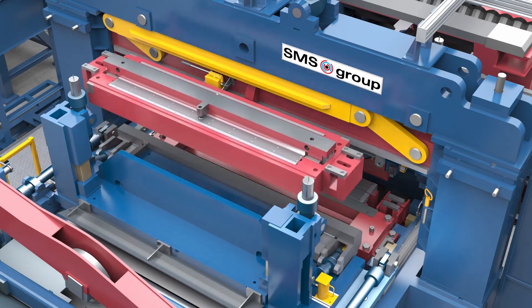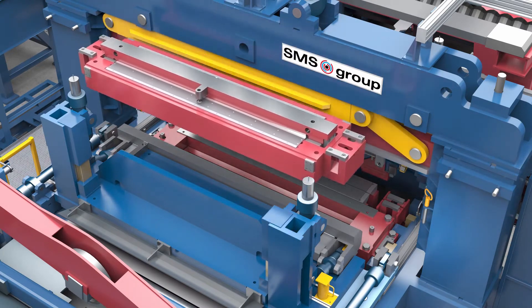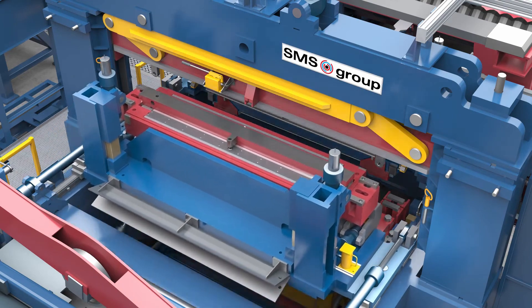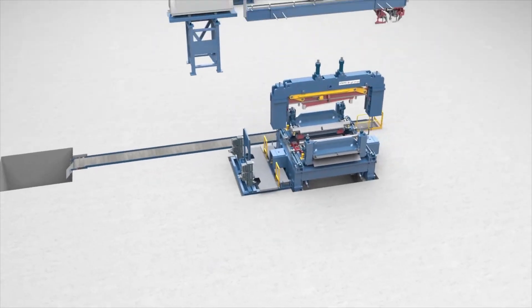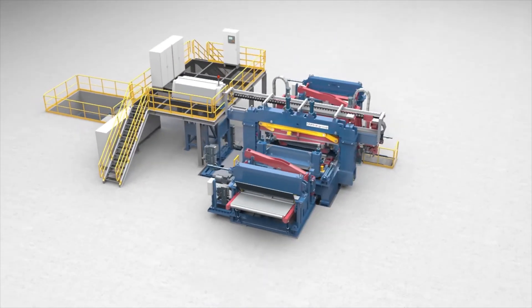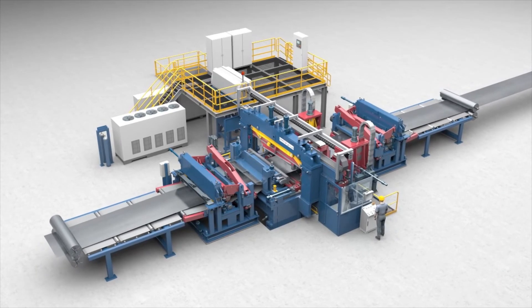Another unique feature is the automatic method by which the clamping arrangement is used to change out the shear set, which simplifies the process and reduces it to less than 30 minutes. The machine also has a smaller platform from a foundation standpoint, which simplifies installation and foundation requirements.